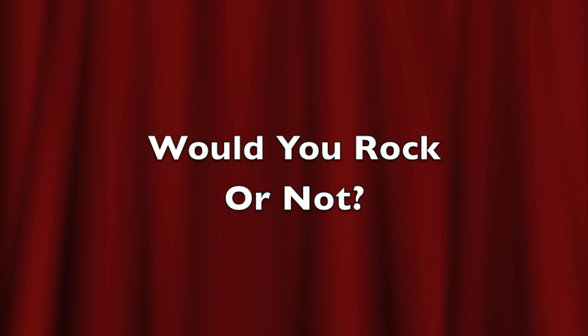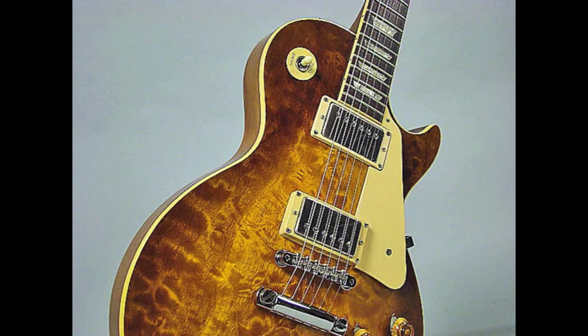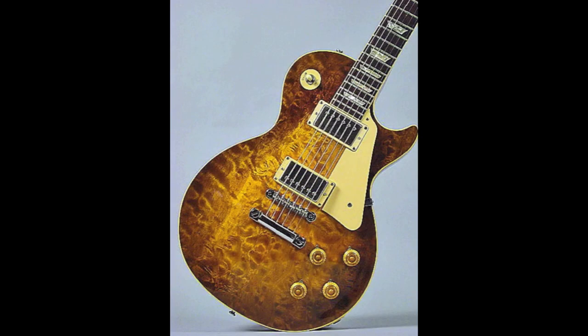The only question left: would you rock this Standard 82 or not? Leave your answer down in the comment section below, and regardless of how you feel about this Les Paul, please leave a like and share the video around if you enjoyed it. Don't forget to subscribe as well to see more guitar-related content, from this series to reviews and demos, which are posted every day.